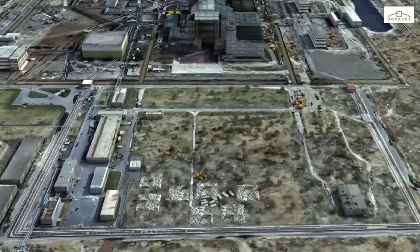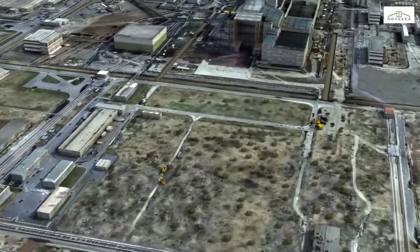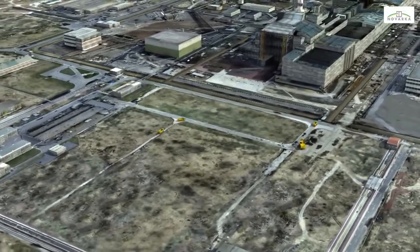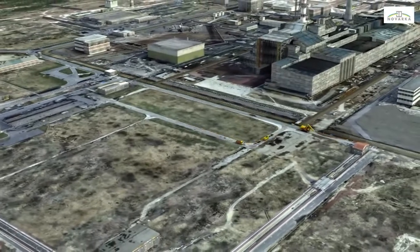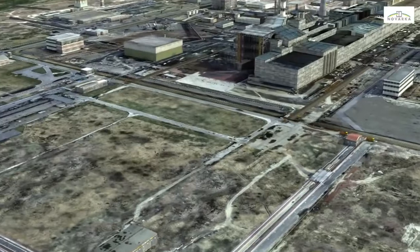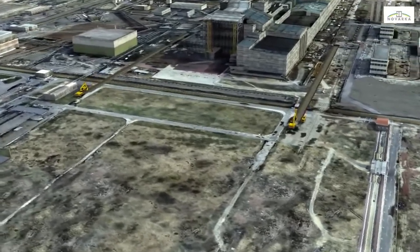Work will begin with cleaning and clearing the erection area and dismantling the empty buildings. Excavation in the erection area will be kept to a minimum to avoid generating waste whenever possible.